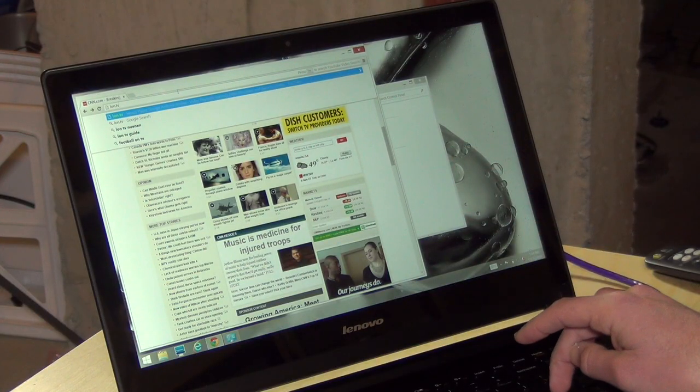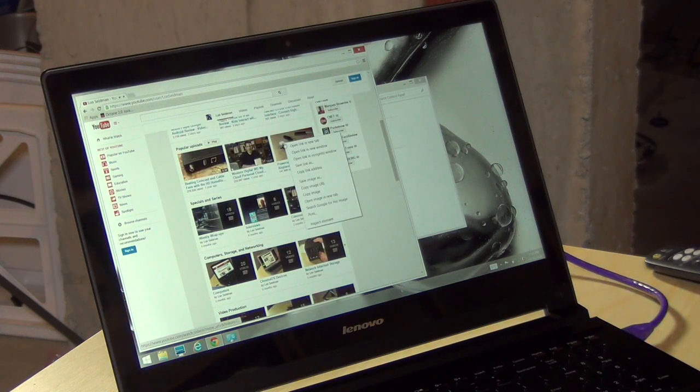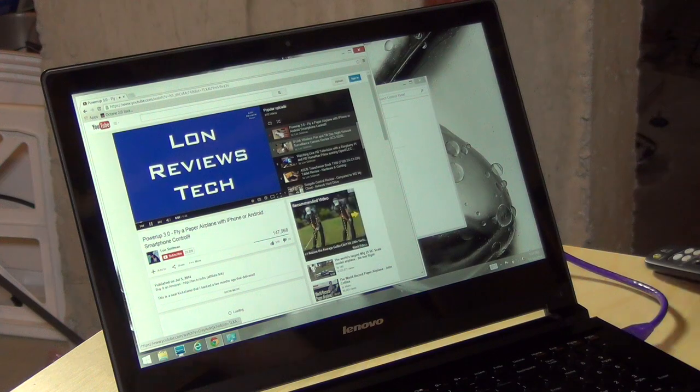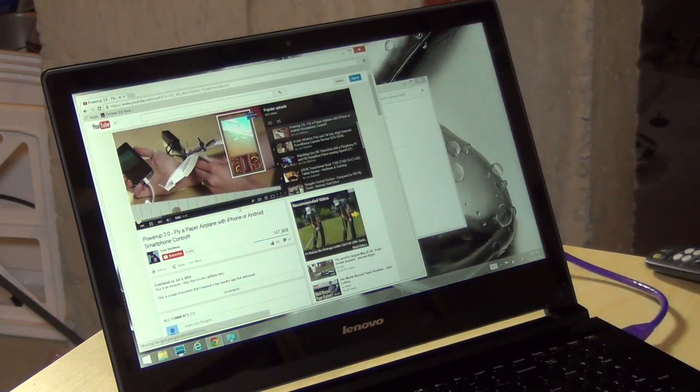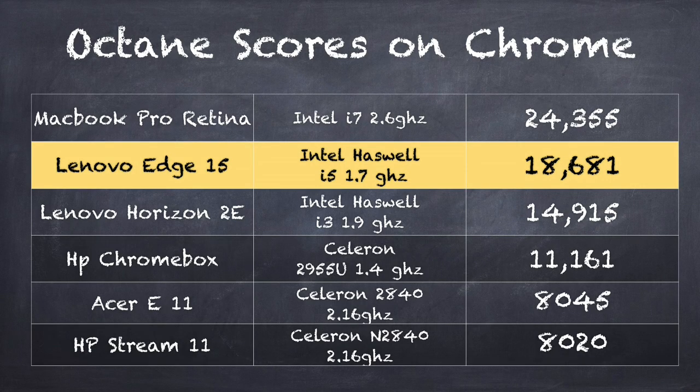Web browsing is a nice experience on here — as you'd expect from an i5 processor and 6 gigs of RAM, as you can see on my YouTube page. Things open up very quickly and responsively, videos start playing immediately. I think you'll have a good Netflix experience here; YouTube will run very nicely. I like to run the Octane browser benchmarking test in Chrome on every computer I bring in, and it actually scores quite nicely — it got a score of 18,681 — so it's a very nicely performing web browsing device that can keep up with advanced web pages with a lot of scripting.